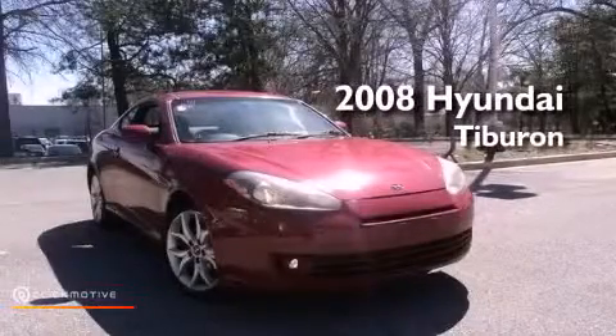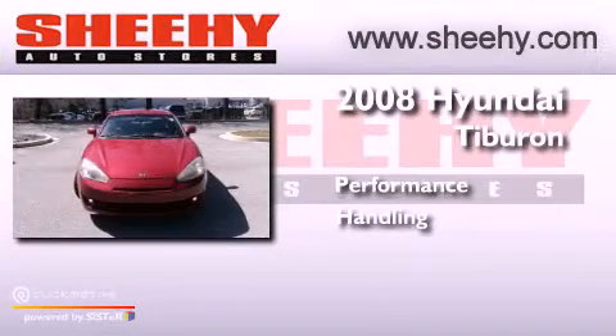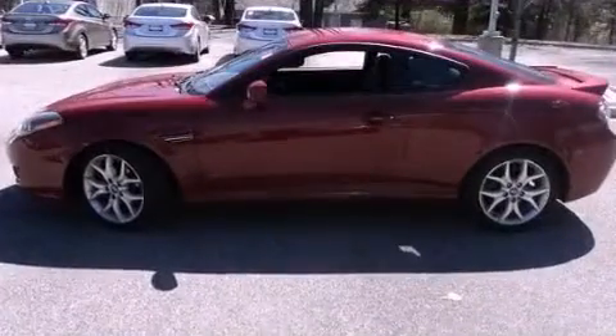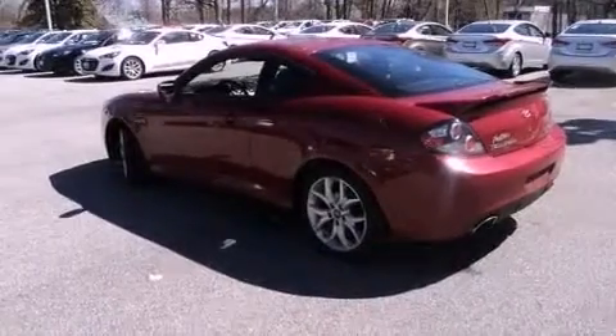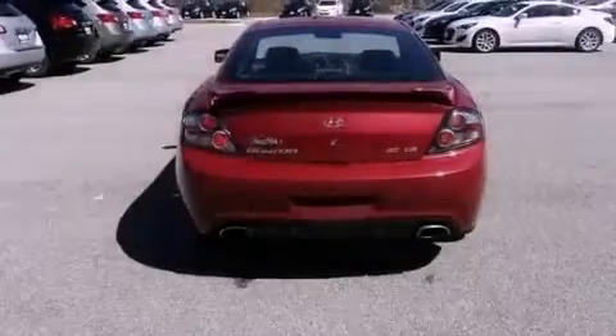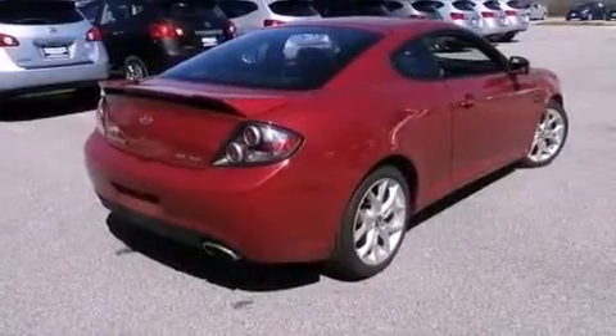This is a 2008 Hyundai Tiburon. Its top features include a multi-link rear suspension, a premium audio system, XM satellite radio, aluminum wheels, and a tire pressure monitoring system. The following features are also included: